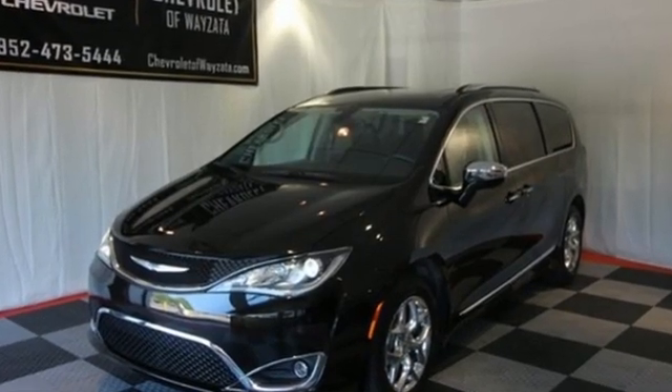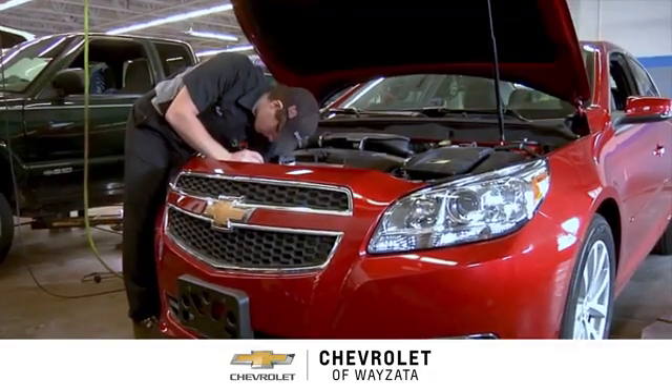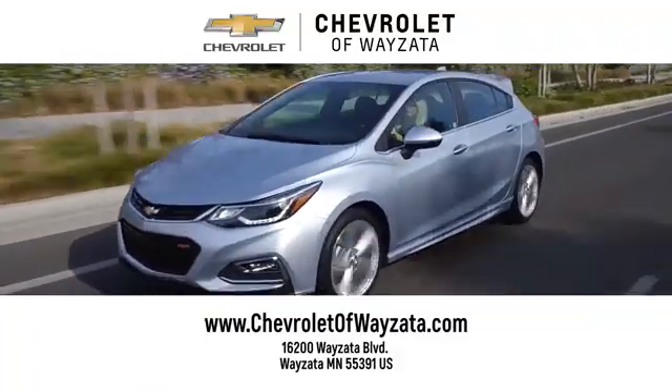You need to drive it to believe it. See it for yourself today. From a fun car shopping experience to service you can trust, come see us at Chevrolet of Wayzata.